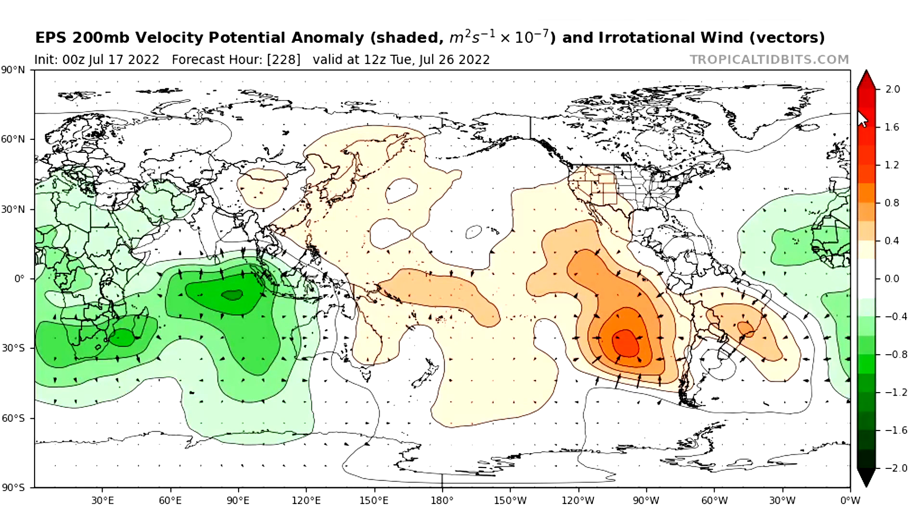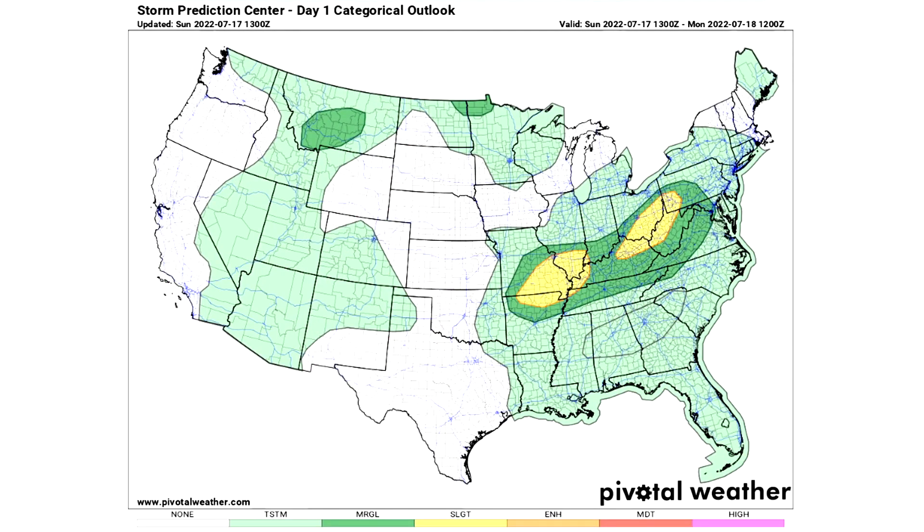Now let's look at the Storm Prediction Center severe weather outlook. Day one, Sunday July 17th: three general thunderstorm risk areas — one for Maine, one for the western and north central United States, and one for the southeastern, mid-Atlantic, Ohio Valley and portions of the plains. Those are the lighter green regions. Three darker green marginal risk areas expect isolated severe weather. Two yellow slight risk regions — one for Missouri, Illinois and Arkansas, and one for Kentucky, Ohio, Pennsylvania and West Virginia — where scattered severe weather is possible.